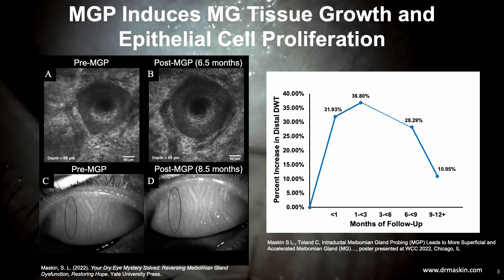We published in the British Journal of Ophthalmology in 2018 the finding of increased gland tissue after probing, and at the World Cornea Congress earlier this week we showed data on significantly increased duct wall thickness and increased epithelial cell layers after probing, suggesting activation of meibomian gland precursor cells. This slide shows pre- and post-probing confocal microscopy images of the identical gland distal duct, with greater than 30% increase in duct wall thickness at six months and proliferation of duct wall epithelium over one year. There was also a significant concomitant increase in lumen area. Figures C and D show increased gland tissue after probing on meibography.